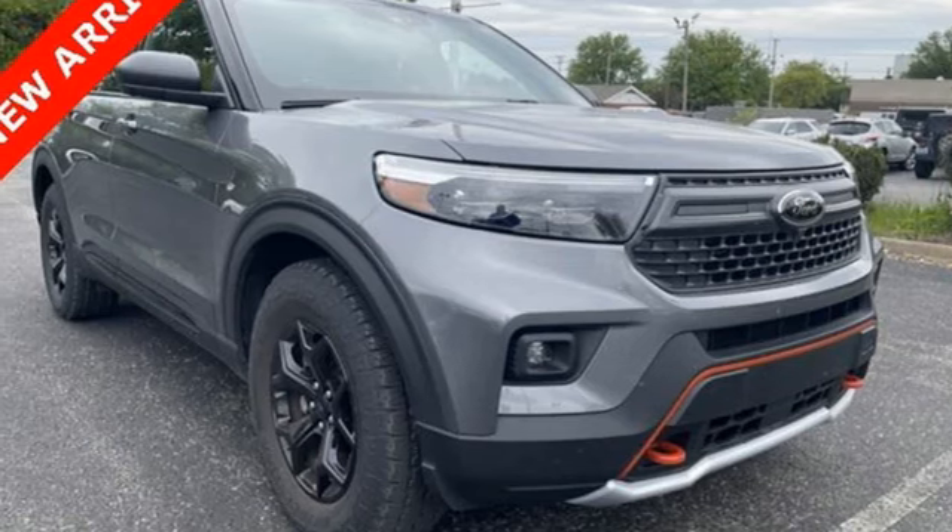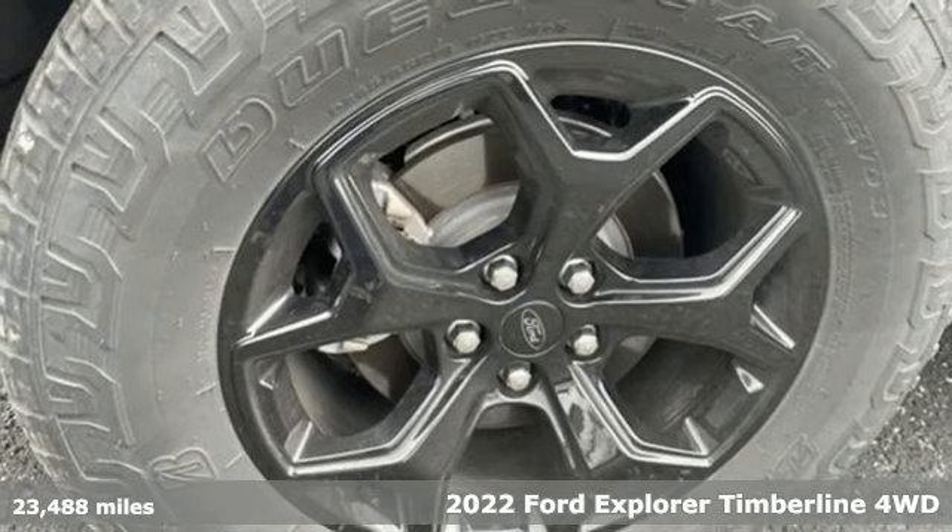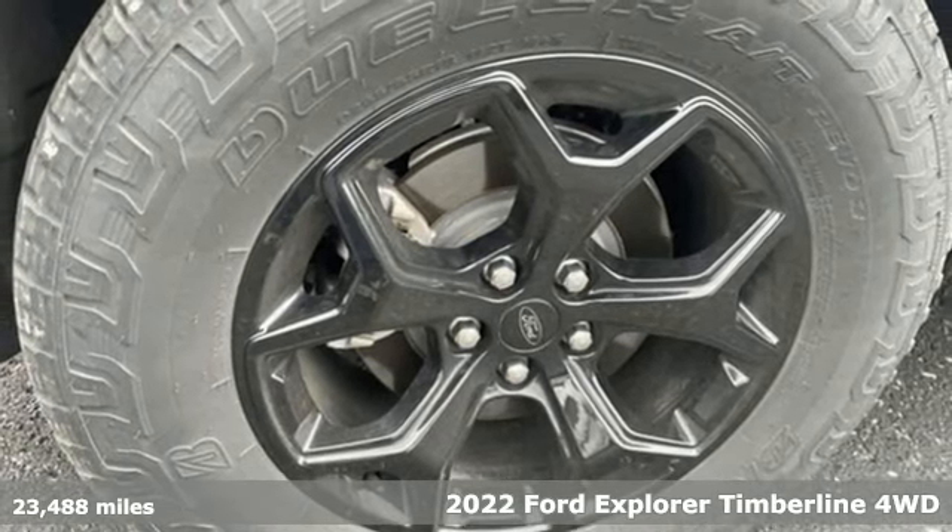Here's a 2022 Ford Explorer. Ford, where tradition meets innovation. It boasts an impressive list of features like these.